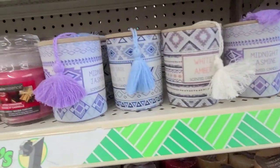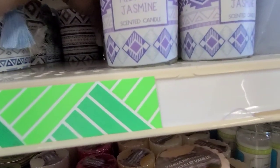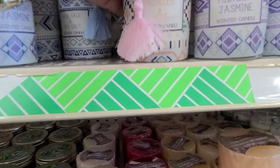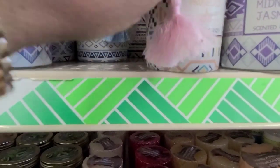There's this one - midnight jasmine. Then there's this one - white amber, and there's a pink one all the way in the back. This pink one is Posuku and Rose - wow.